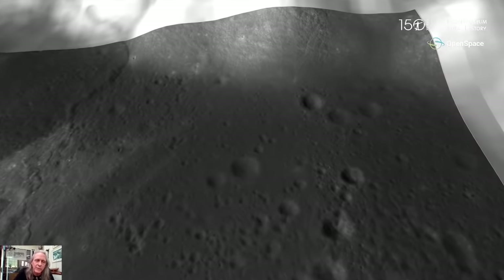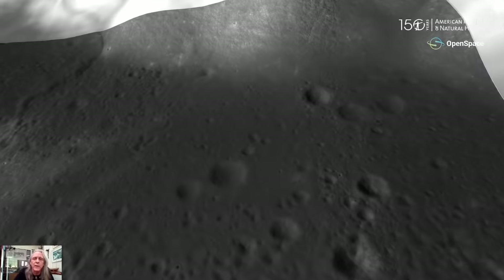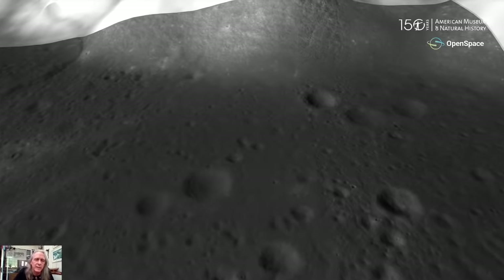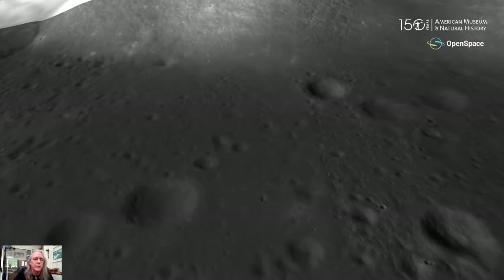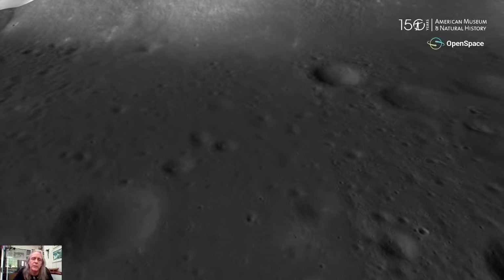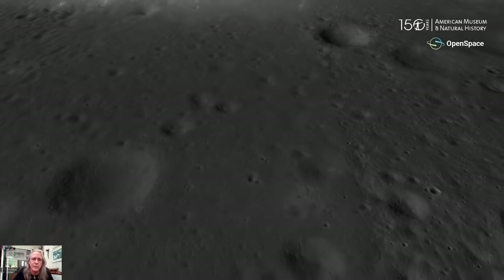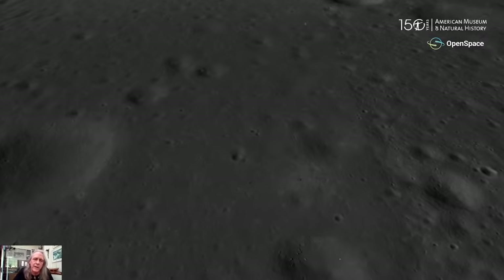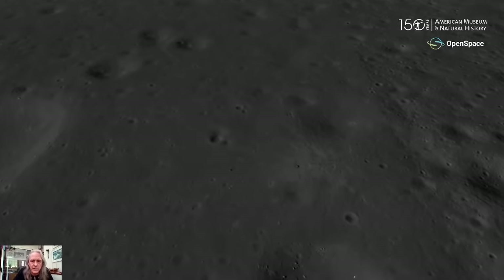Harrison Schmidt — the only scientist astronaut to go to the moon — with Commander Gene Cernan on this last mission, points out that the South Massif, the South Mountain, is actually taller than the depth of the Grand Canyon. We see light mantle coming off that mountain across the valley floor, and tiny craters. Craters on the moon range from huge ones filled with lava down to very small ones. We don't have as many craters on Earth because we have an atmosphere — asteroids and meteors tend to burn up, and erosion from rain erases any craters that do form.